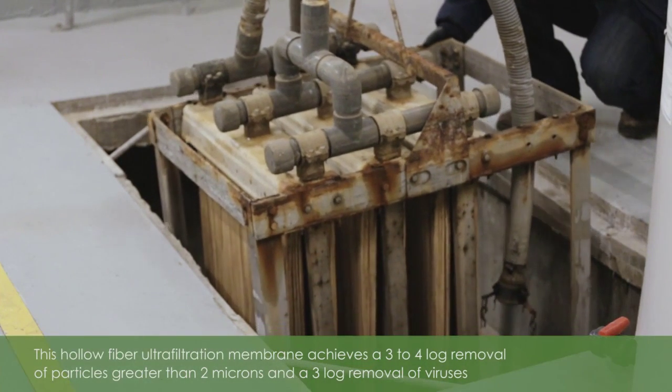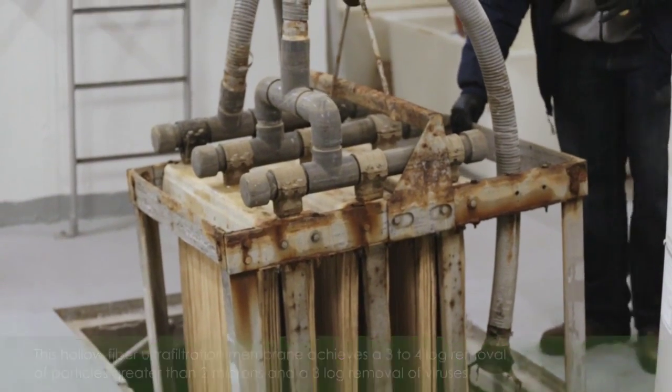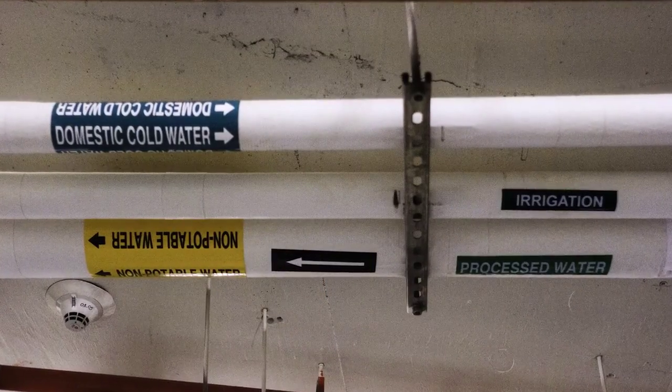After going through the process tanks and removing the nutrients, we then have to filter out the solids. This is a Zenon ZeeWeed 500 membrane — a high-end filter which removes the solids. Once the water has been filtered, it'll travel through these white pipes above and come through our disinfection system.